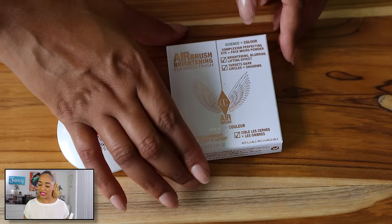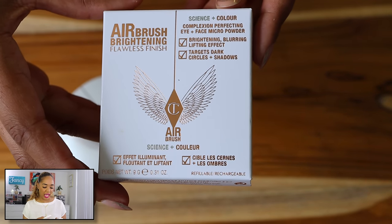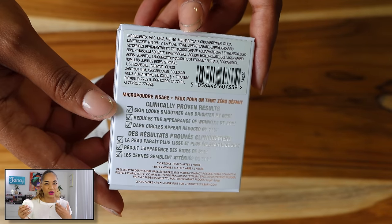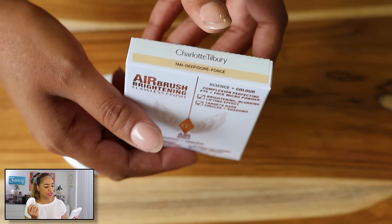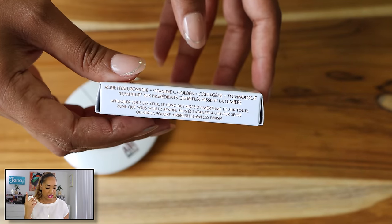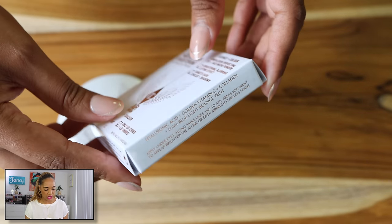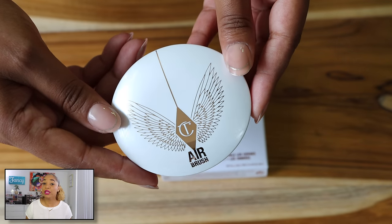The last thing I picked up is from Charlotte Tilbury. This is brand new — the Airbrush Brightening Flawless Finish Complexion Perfecting Micro Powder. This recently released and I was excited about it because I love the Airbrush Powder, it's one of my favorite pressed powders. This is meant for under your eyes and also for your face. It has a brightening, blurring, lift effect and targets dark circles and shadows.